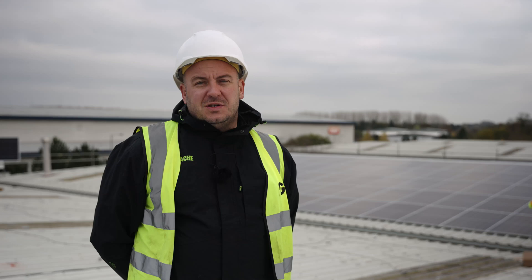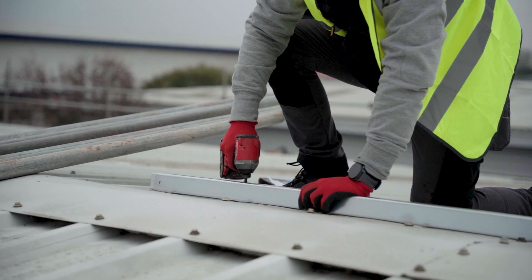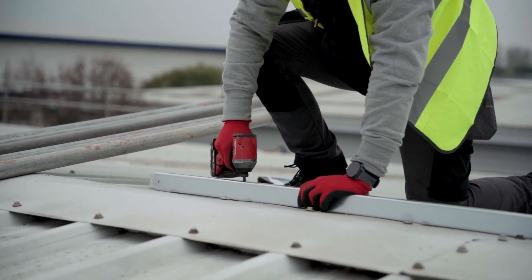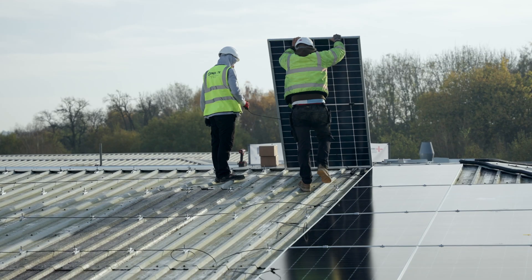From the first initial contact with us on this project, it took six weeks to get the D&O approval. After the D&O approval, within six to eight weeks we were onsite installing. On something this size with 560 panels, we're looking at three weeks. We're a week and a half in and we're over 50% completion.